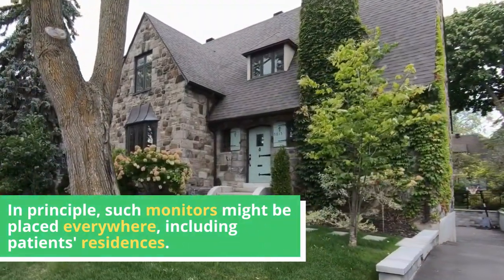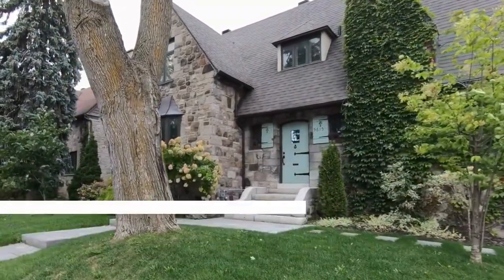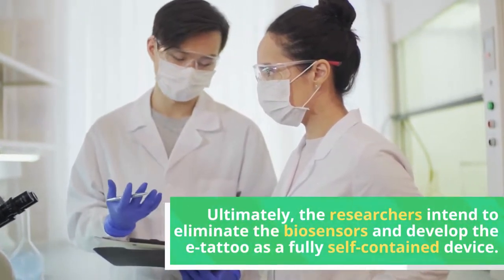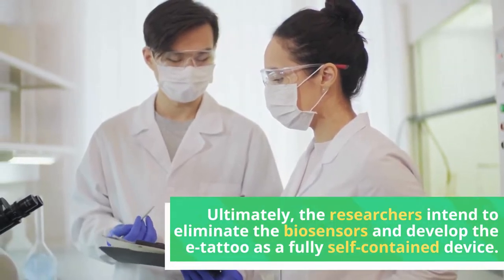In principle, such monitors might be placed everywhere, including patients' residences. Ultimately, the researchers intend to eliminate the external biosensors and develop the e-tattoo as a fully self-contained device.